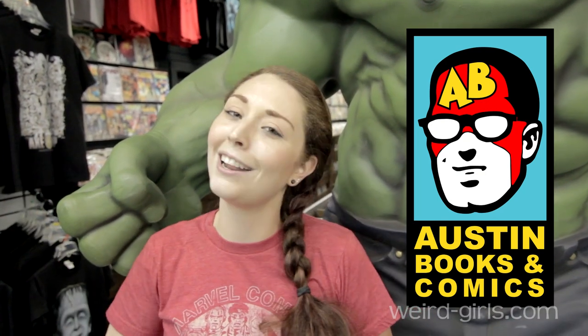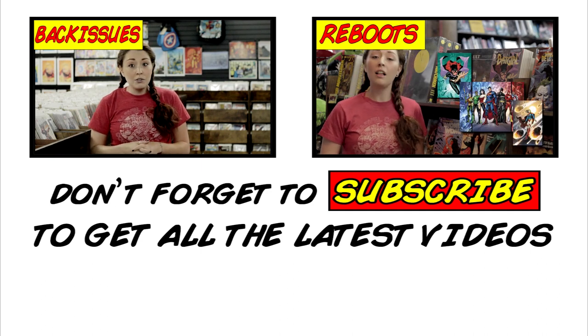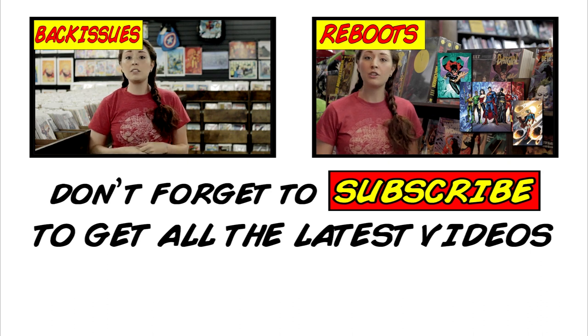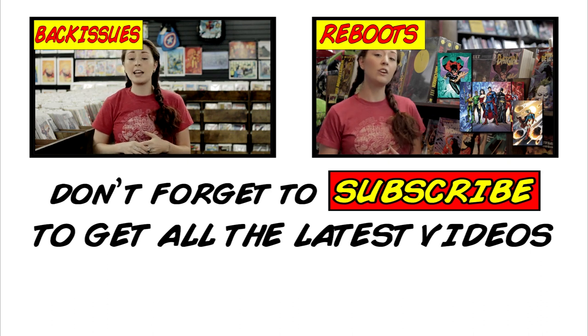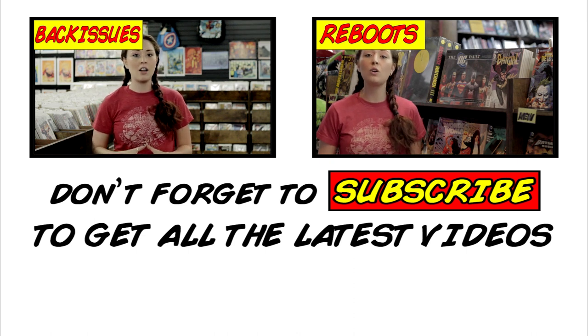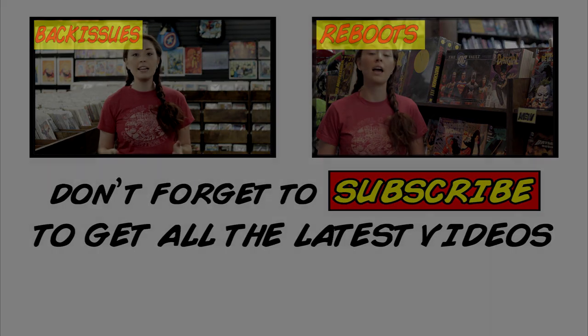Very recently, DC just rebooted all of their titles, starting them over at number one so that each character got a new opportunity to have their tale told from a different perspective. If you like to collect a running title that's very, very long, like Superman, Wonder Woman, Captain America, any title...